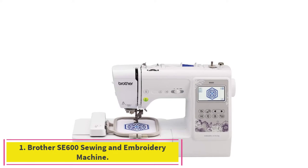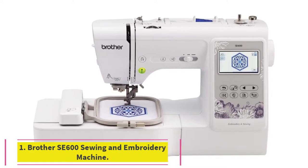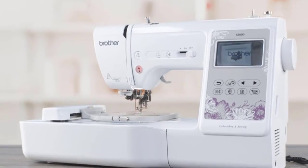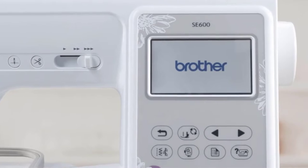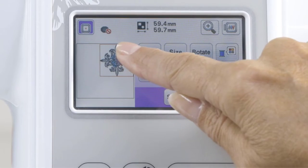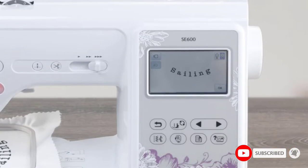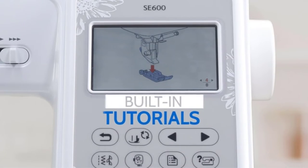Starting at number 1: the Brother SA600 Sewing and Embroidery Machine. The SA600 comes with 80 built-in designs and 6 embroidery lettering fonts for personalizing your projects. It includes an automatic needle threader that perfectly pushes the thread through the needle and a convenient, jam-resistant drop-in top bobbin.